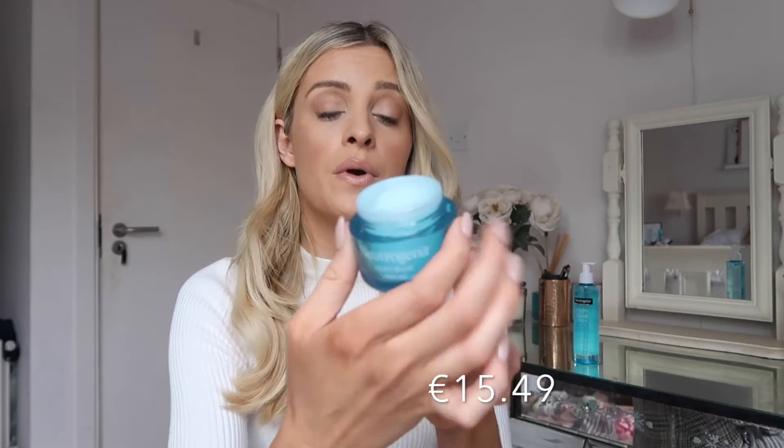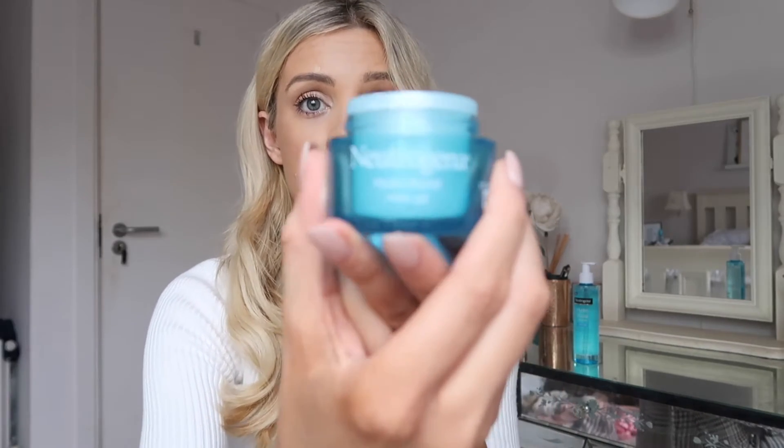This is €15.49, which is very reasonable. I just finished the one I was using and it lasted me about two months using it every day and every night. It's available at Boots as well. It's one of their hero products and you can see why — it feels so nice on the skin, smells gorgeous, and does everything you want your moisturiser to do.